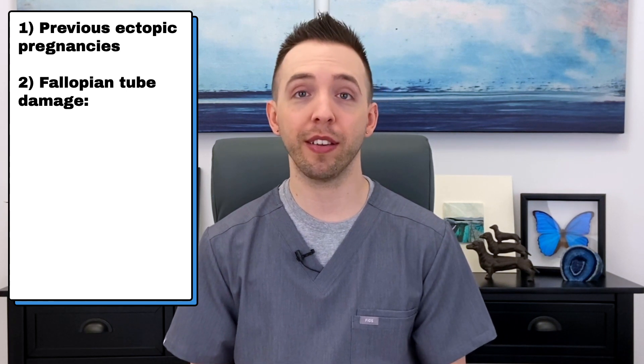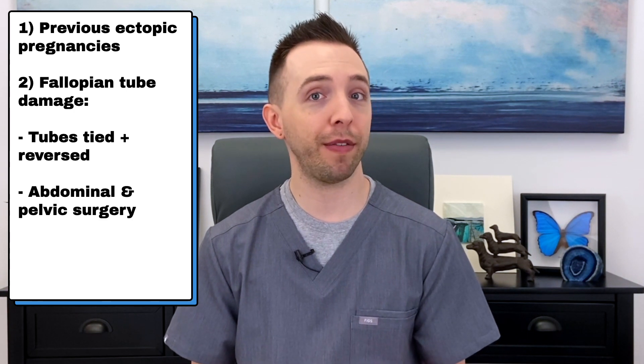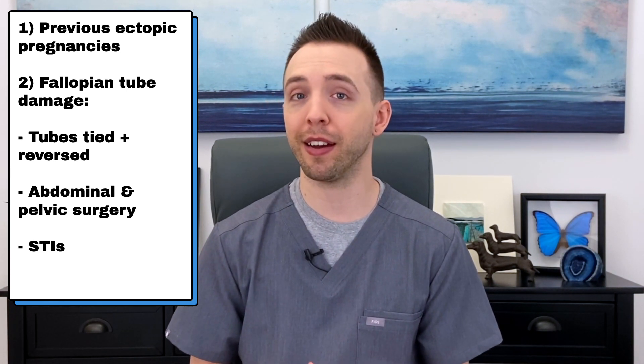There are several risk factors that can lead to an ectopic pregnancy. The number one risk factor is if you've experienced one before, and the risk increases if you've had two or more. Since the egg, sperm, and eventually the embryo need to travel through the fallopian tube, anything that disrupts the tube structure will increase the risk. This includes previous fallopian tube surgery such as having your tubes tied and attempts at reversing the surgery, as well as abdominal and pelvic surgery that can lead to scar tissue around the tubes.